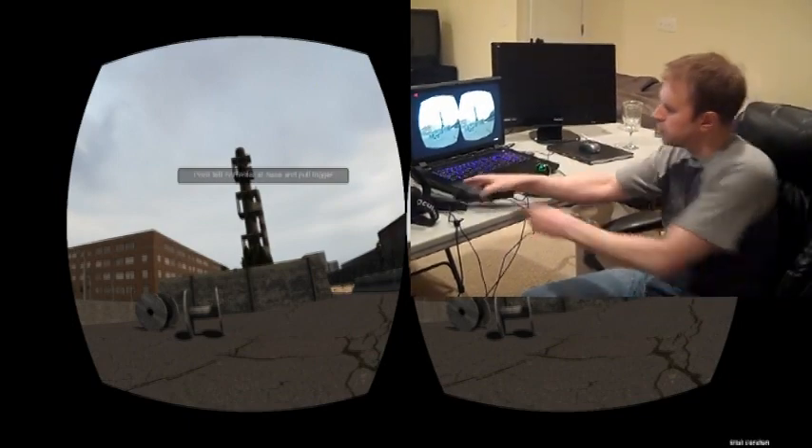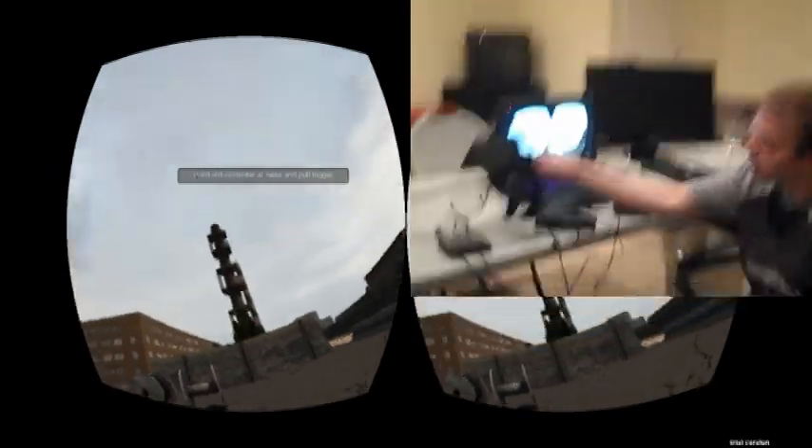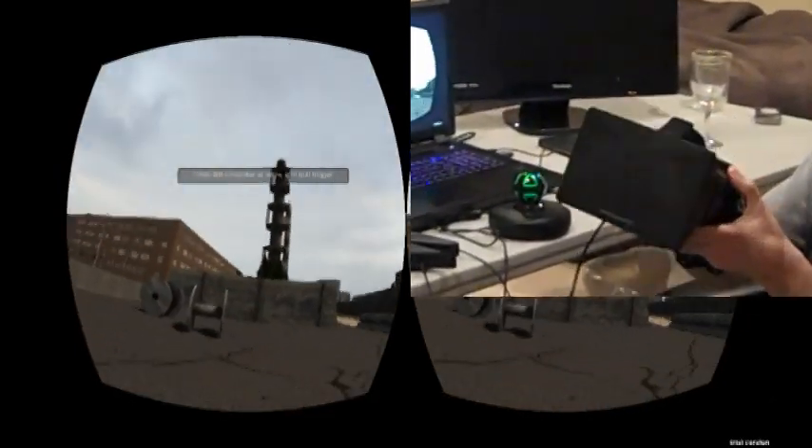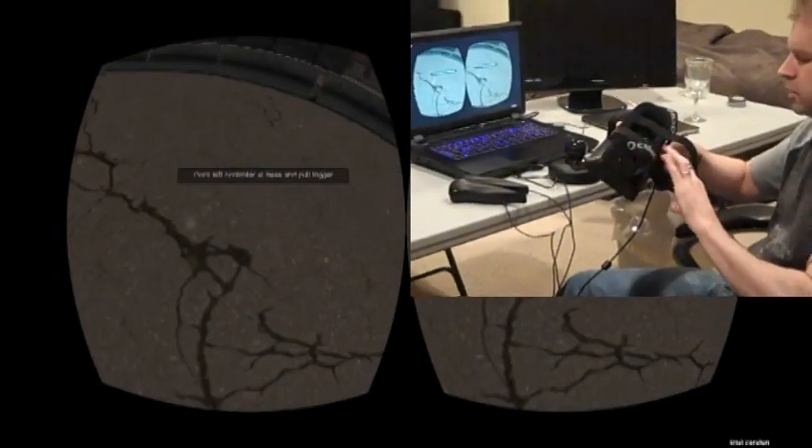It uses the Razer Hydra, which is powered by the technology behind Sixth Sense, as well as the Oculus Rift, the legendary head-mounted display. So I'll go ahead and put this on.